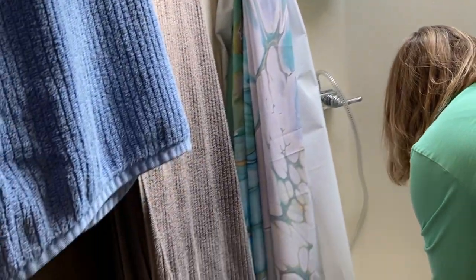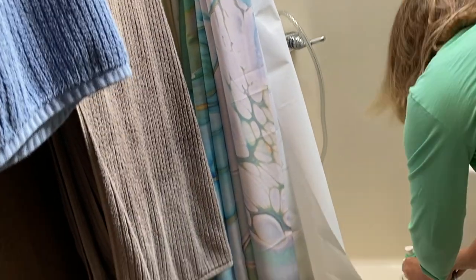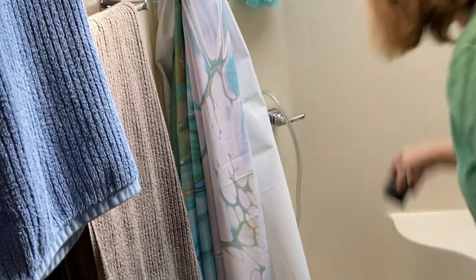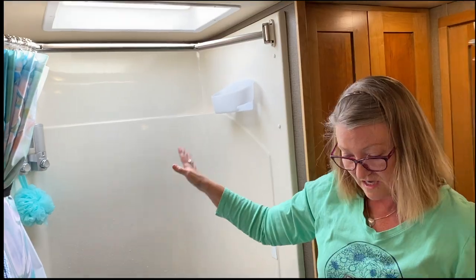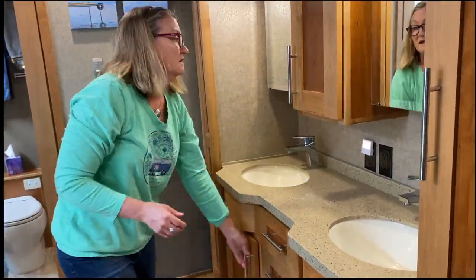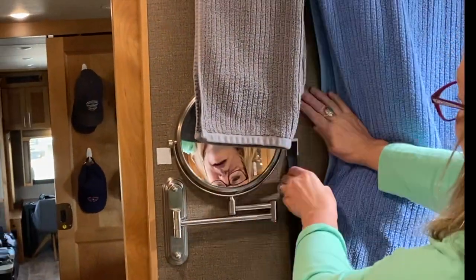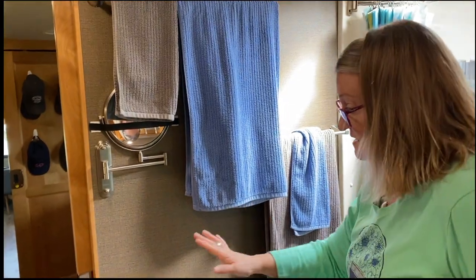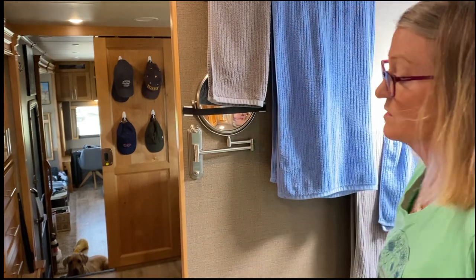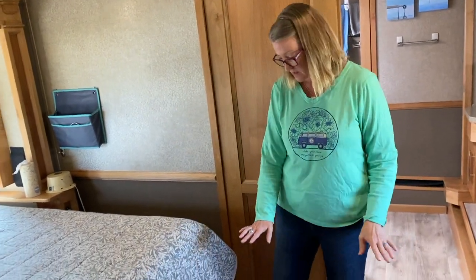I also stow the shower head because that'll fall, and take down a few bottles that are up in here because those would fall too. Ryan got me a great magnifying mirror and I just have to make sure that's strapped down. That's really the last thing — other than making sure this door is open and locked in the open position because of the slides. The master bedroom is going to have both walls come in, so we have to make sure everything is clear on the floor.